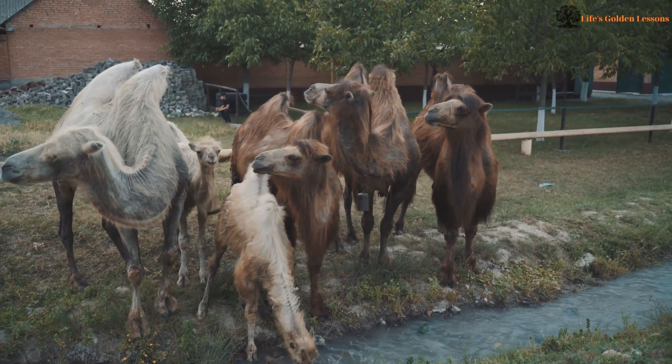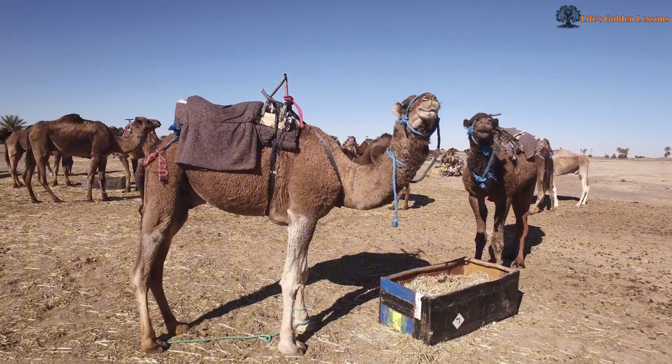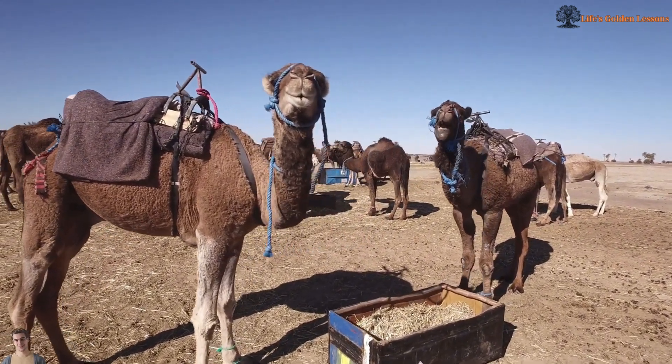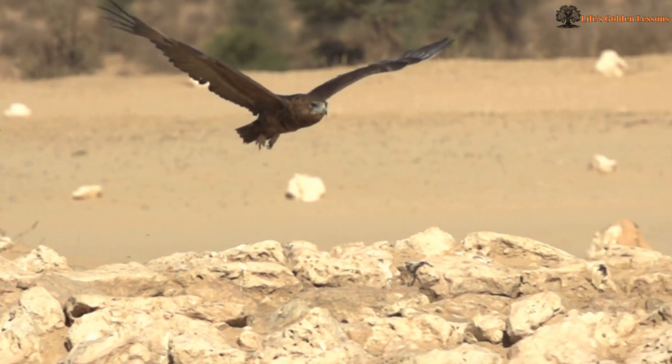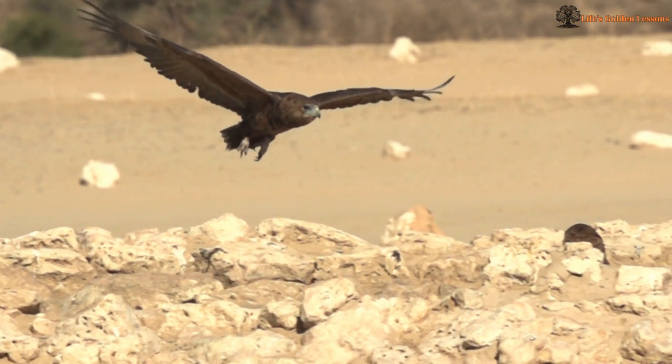Extreme Dehydration Tolerance. Most animals die if they lose 15% of their body water, but camels can lose up to 25% and still survive. Their bodies are built to handle extreme dehydration without collapsing.